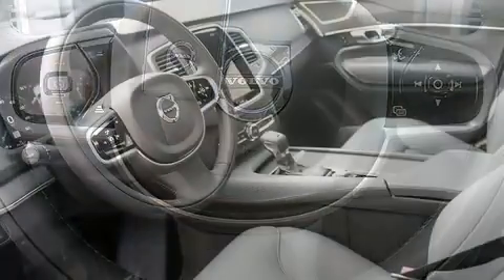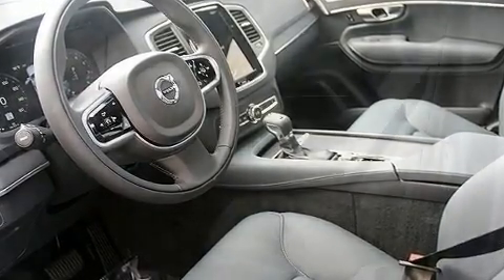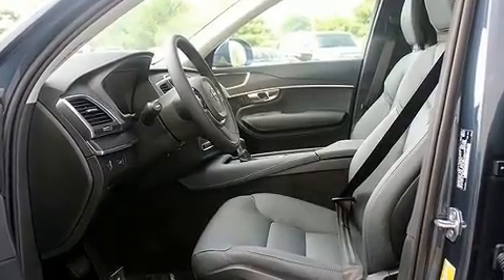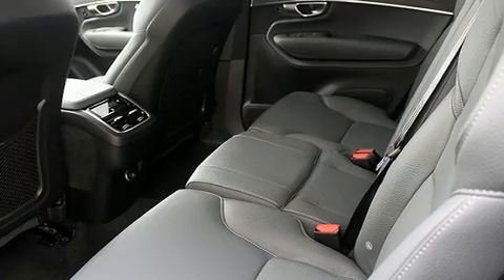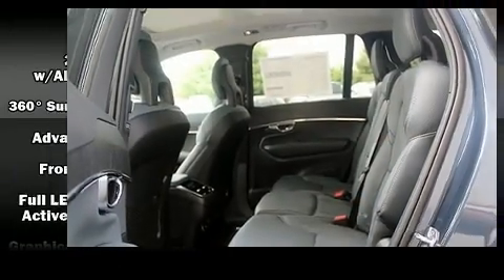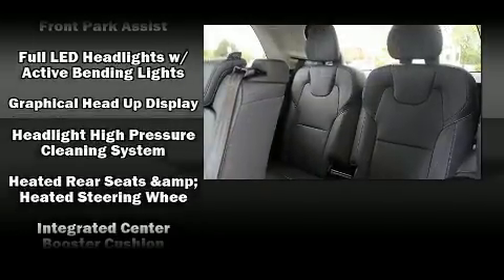Volvo also prioritized safety and security by including dual front impact airbags with occupant sensing, airbag head curtain airbags, traction control, brake assist, anti-whiplash front head restraints, a security system, an emergency communication system, and four-wheel disc brakes with ABS.